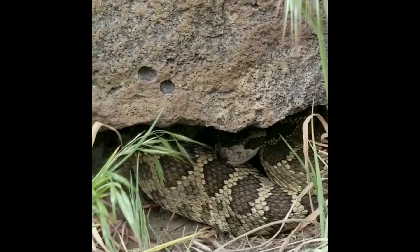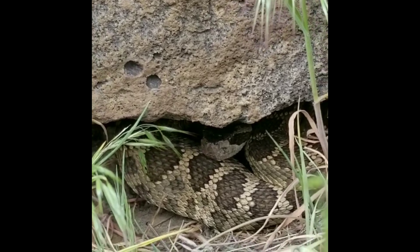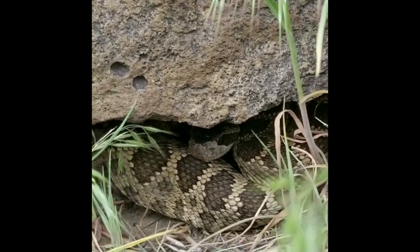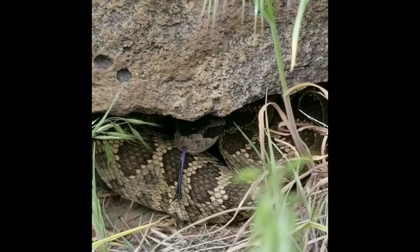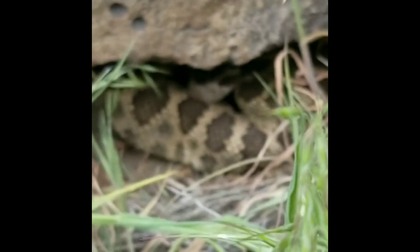For today's Species Spotlight, we're going to be talking about my all-time favorite animal here in Washington State, the Northern Pacific rattlesnake, Crotalus oreganus. As they start emerging from their dens, people are going to see a lot more of them, so I figured we'd make a cool video on them.